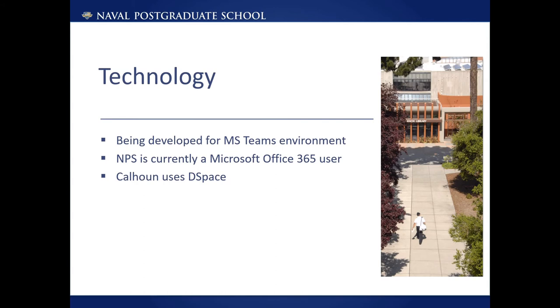The purpose of this presentation is not to give an overview of the specific technology being used because the goals of Athena are agnostic to it. However, Athena is being developed with the Microsoft Teams environment in mind. NPS is an Office 365 subscriber and therefore has access to this platform that supports the social interaction features that are a key component of Athena. Using these built-in features should make this part of the development go much smoother and faster, and it will also be familiar to many of the users.